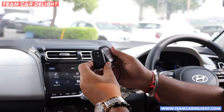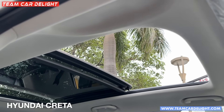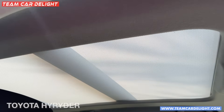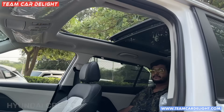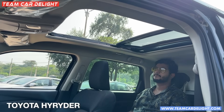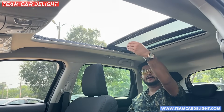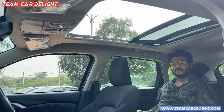Both SUVs feature a full-size panoramic sunroof. The High Rider's sunroof blind is slightly darker, letting less light in. The High Rider's sunroof opening is slightly wider and opens further. The large sunroof and big windows help create an airy, spacious cabin feel.